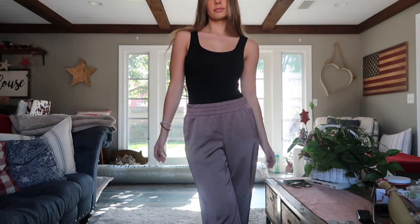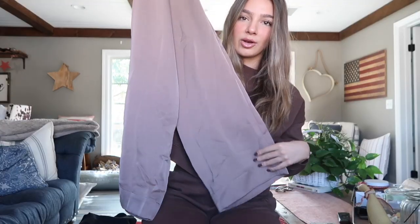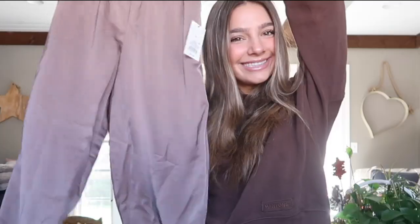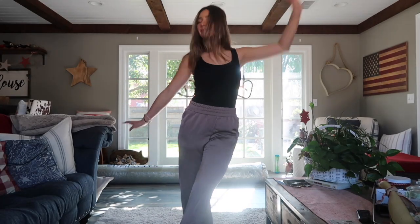I was skeptical about the color at first — it's kind of in between a purple and a gray, a little moss-toned. But seeing it on and styled it looked really cute. The bottoms flare out a little, which I feel is flattering on literally every body type. They feel like wearing pajamas but you can wear them to a party or the office — so much more elevated while feeling totally comfortable.